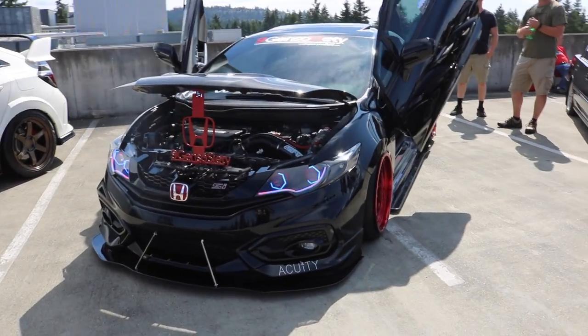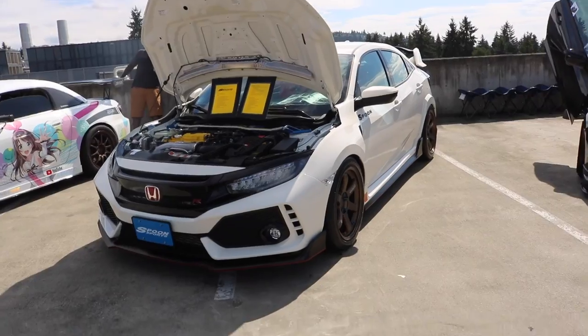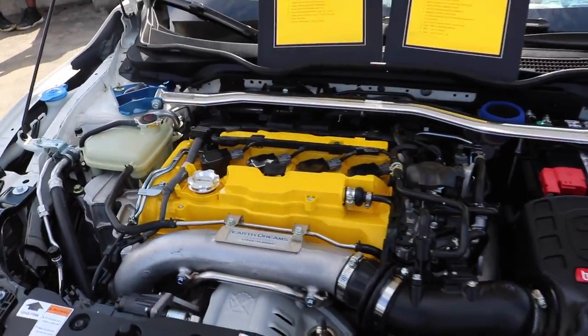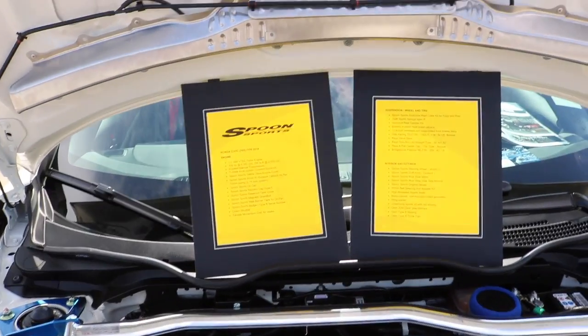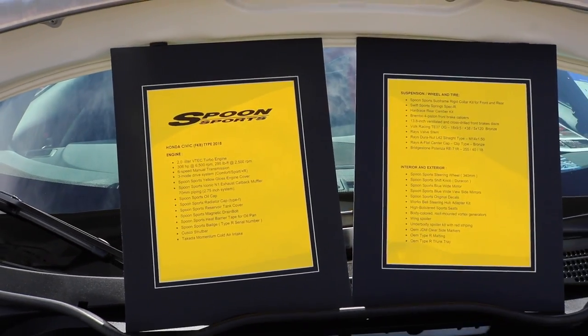Lamborghini-style Civic with the flashing headlights. So this car is probably one of my favorites here because it's got Spoon parts in it. Spoon valve cover, oh lots of stuff — bunch of stuff. It makes 306 horsepower at 6500 RPM.